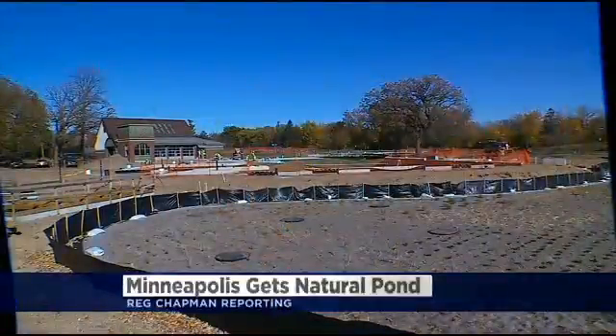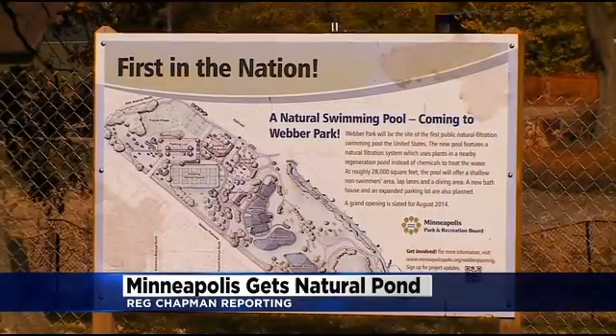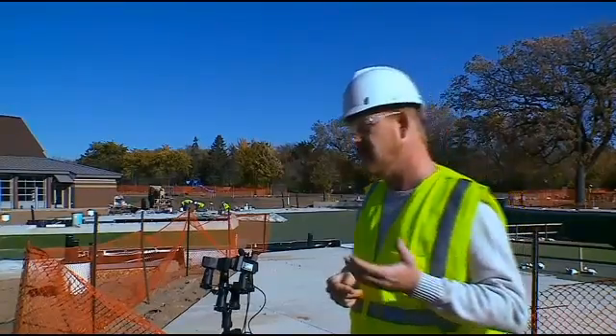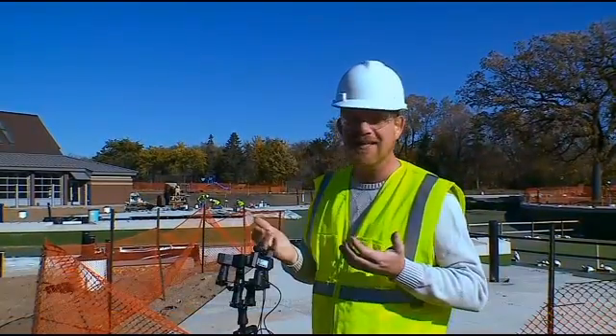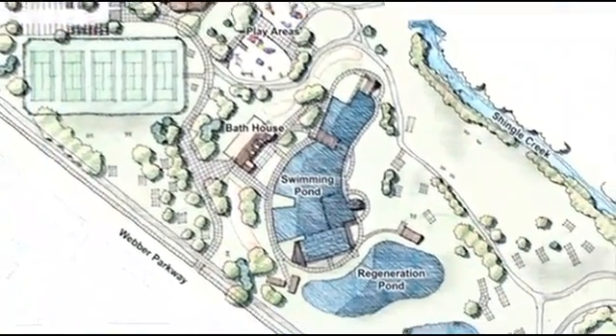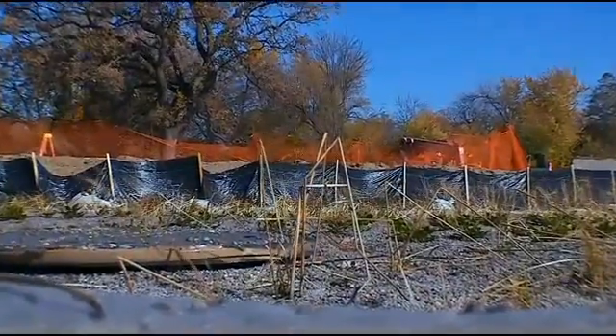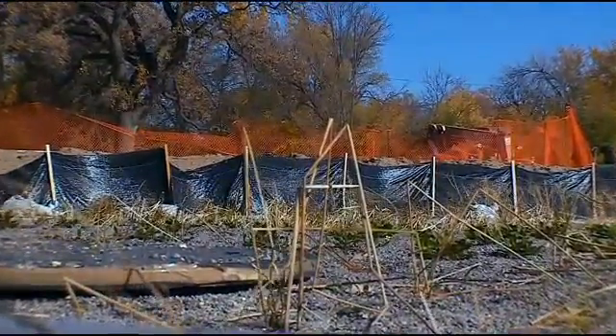The swimming pool at Weber Park is being transformed into the first public pool of its kind built in North America. It won't necessarily look like a pool — it'll look more like a lake. Park Board Commissioner John Olson has a vision for this project. This new pool will be a balanced ecosystem where plants, microorganisms, and introduced nutrients are used to create true living water.